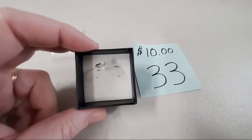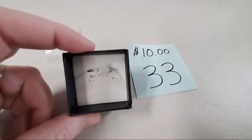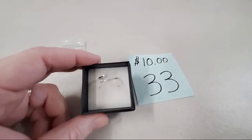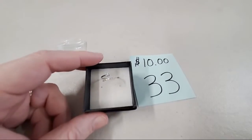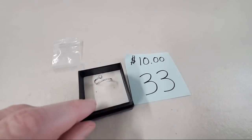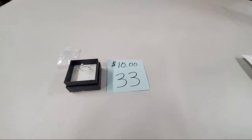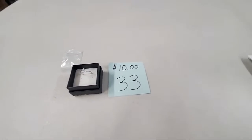Beautiful adjustable ring, $10, number 33 — this is sterling. If you are new to the fire sale, send me your contact info. It is sold — looking up, sold number 33. A lot of people wanted that one, I only had one of that.